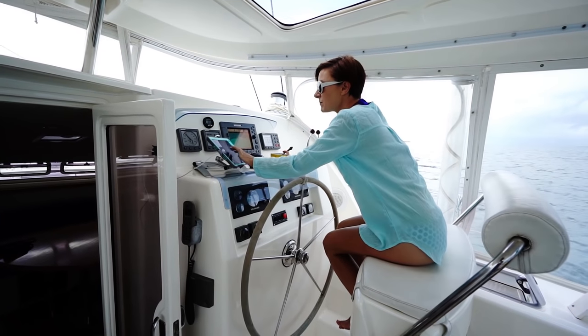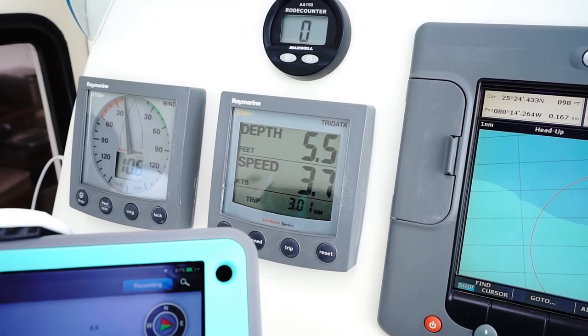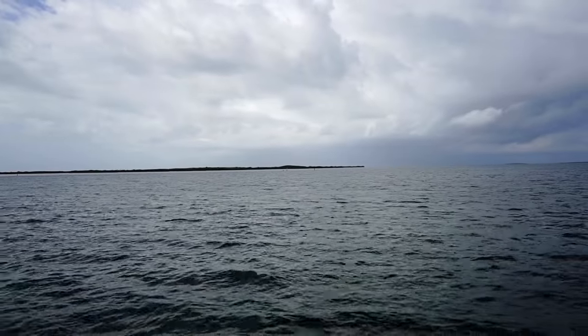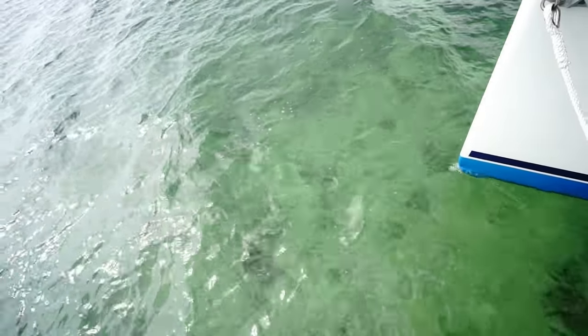Let's try this again, shall we? On both of our chart plotters it's saying 5.9, 6.2, but in this area we're getting a reading of 3.9. It's not low tide — even the low tide today was a couple of hours ago and it was a plus tide, not even a negative tide. So I guess we just can't trust the charts. She's backing up; we must be getting shallow.